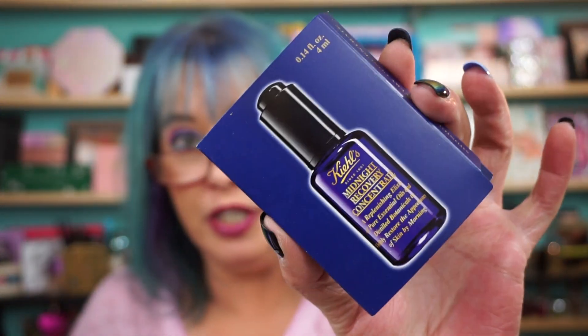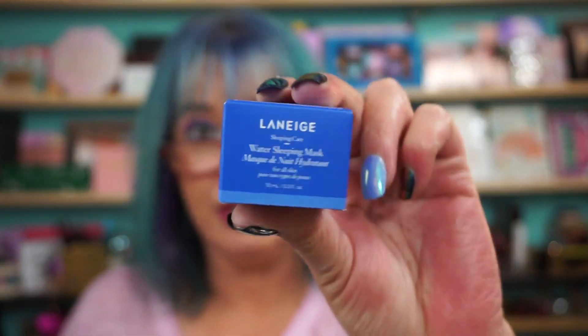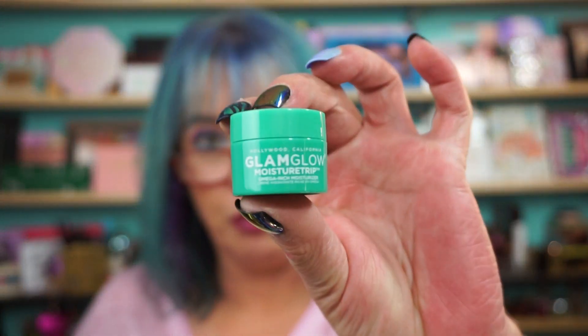Hi everyone, welcome back! Quick Sephora haul — a couple of orders mixed together as usual. I got the samples on top so I'll show you those first. Kiehl's Midnight Recovery Concentrate sample, Laneige Water Sleeping Mask — love this so of course gonna grab that — and a little mini GlamGlow Moisture Trio Omega Rich Moisturizer.